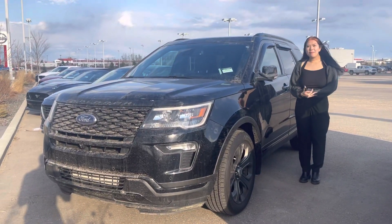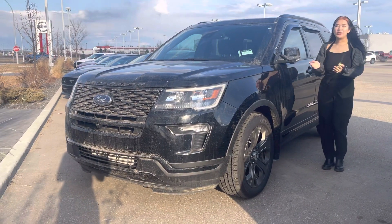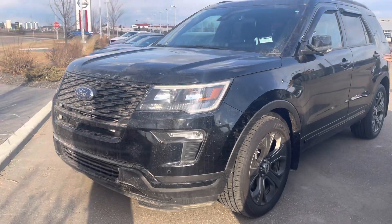Hi Rod, it's Grace from LA Mazda. I just wanted to make you a video introducing myself and showing you our Ford Explorer.